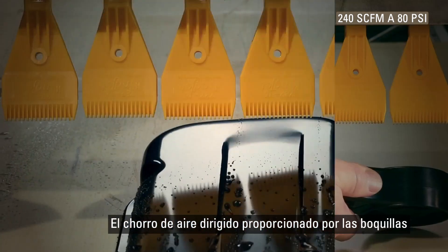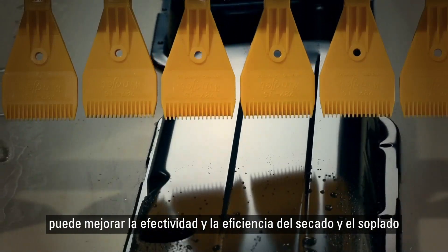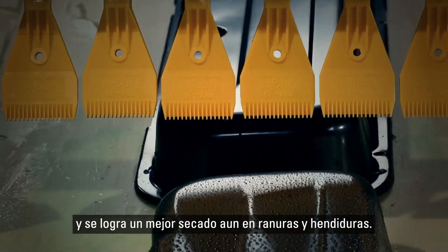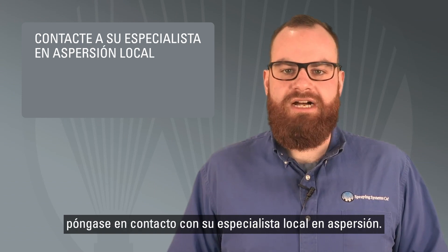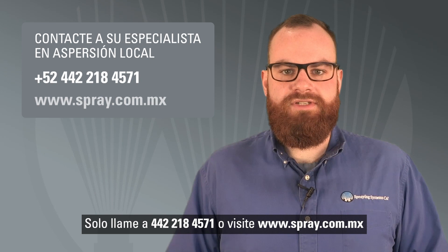The targeted air stream delivered by nozzles can improve the effectiveness and efficiency of drying and blow off. More complete drying is achieved, even in cracks and crevices. To learn more about ways to conserve energy and lower costs in your drying and blow off operations, contact your local spray specialist. Call 800-95-Spray or visit spray.com.